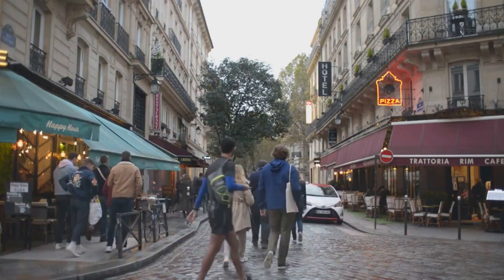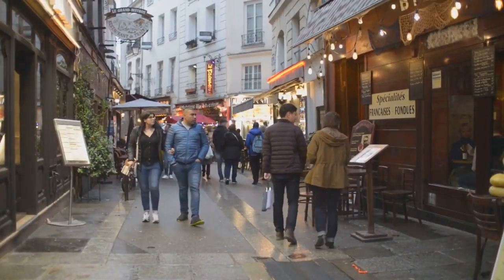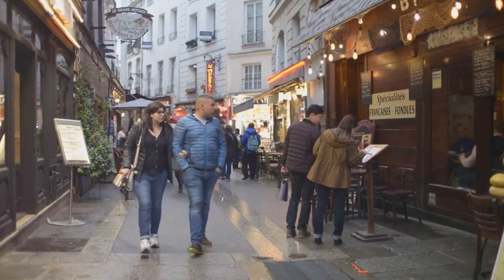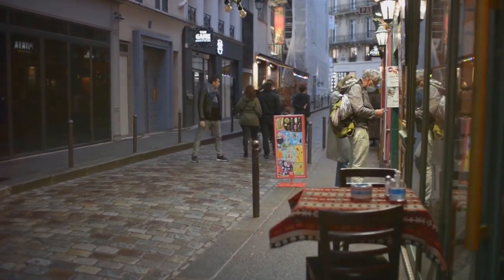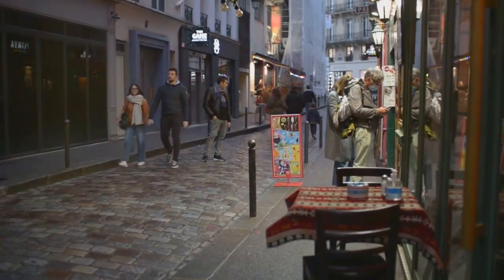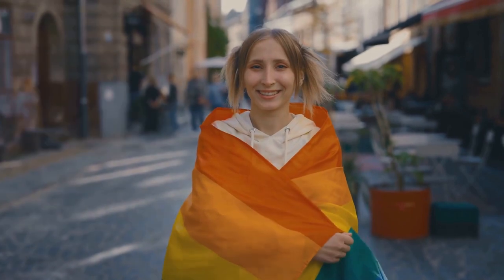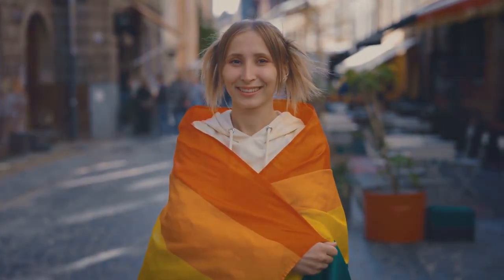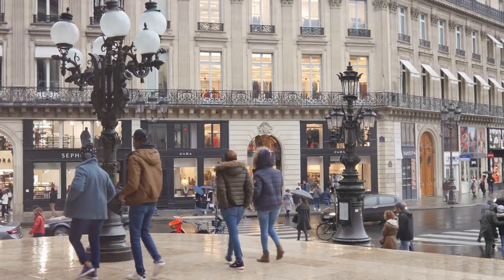The French Revolution saw a shift in the district's fortunes, with nobles fleeing and artisans moving in. This brought about a change in the cultural fabric of Le Marais, turning it into a melting pot of creativity and innovation. The district's well-preserved pre-revolutionary buildings now house a myriad of art studios, galleries and hip cafes, adding a modern touch to its ancient charm. In the 1980s, Le Marais emerged as a centre for the LGBT community, becoming a beacon of acceptance and diversity in the heart of Paris. Today, the district hosts the city's largest pride parade, painting the streets with a rainbow of colours in celebration of love and equality.